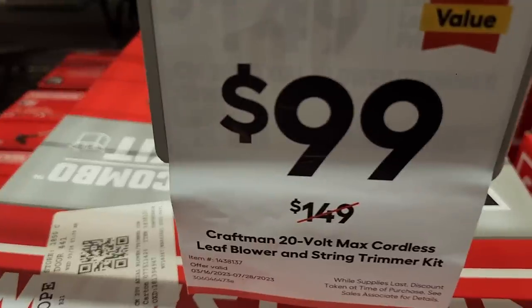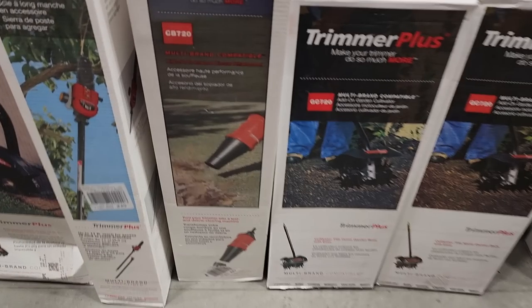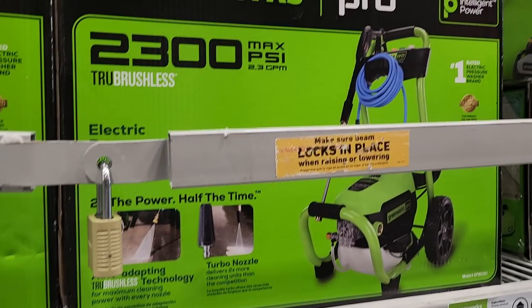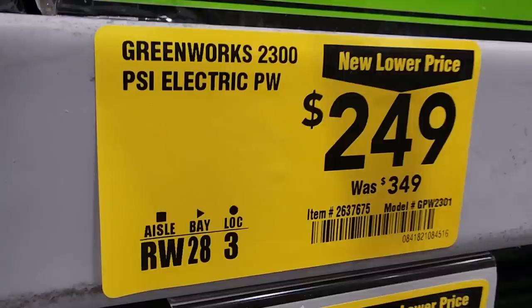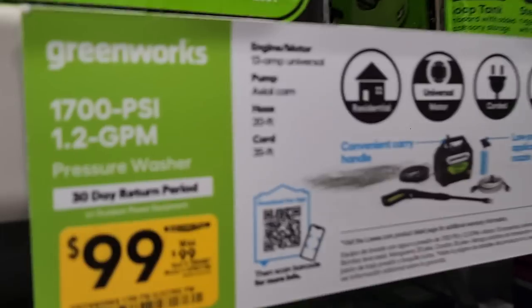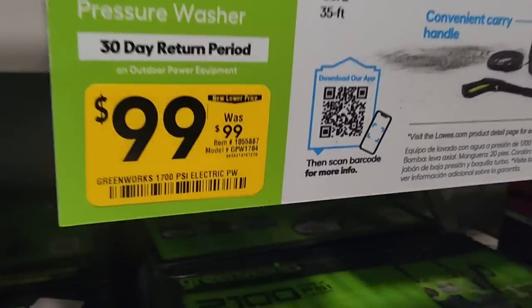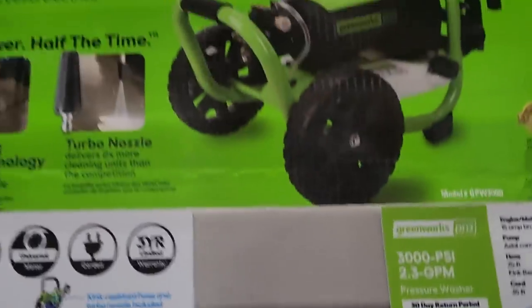The blower and string trimmer combo is down to $99. They used to include a free tool with that but I believe they changed the deal. The blower attachment is $32 down from $109. For pressure washers, Greenworks has a 2,300 PSI for $249 (was $349), a 1,700 PSI for $99, and a 3,000 PSI for $349 (was $449).